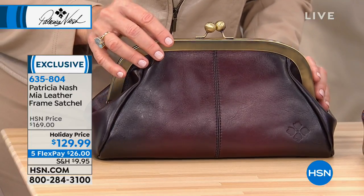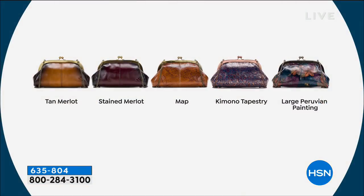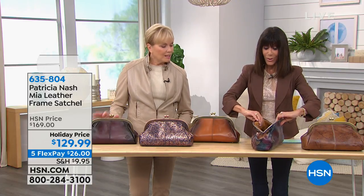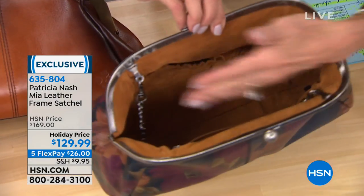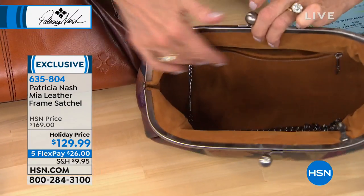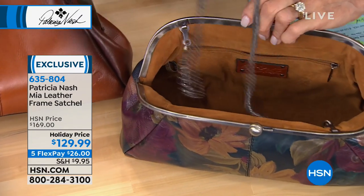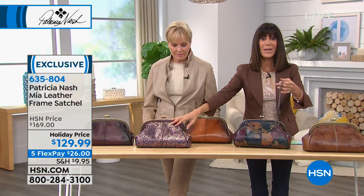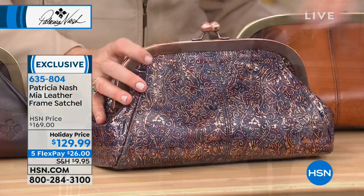And there they all are on your screen. Lifetime warranty goes right along with each one. These are HSN exclusives, so you are not buying this anywhere but here. When you go inside, there's not only a lot of room with the double compartment — you can see everything, which I love. And this faux suede lining is the same lining they used in bags a hundred years ago in Italy. We're down to only 20 remaining in the kimono tapestry, so definitely do not miss that.